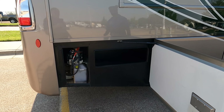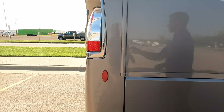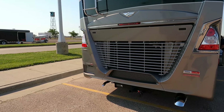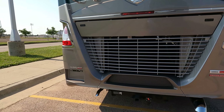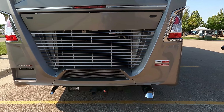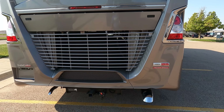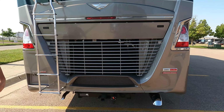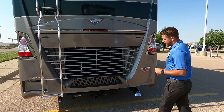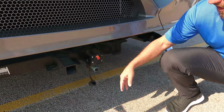In the last compartment on the entertaining side we have storage and the hydraulic fill for a four-point automatic leveling system. On the back we have a 10,000-pound hitch — and the great thing about the Discovery LXC is you can take full advantage of that 10,000 pounds because there's over a 10,000-pound gap between the GBWR and the GCWR. For 2022, all diesels come with the new BrakeSafe system by Freightliner Custom Chassis.